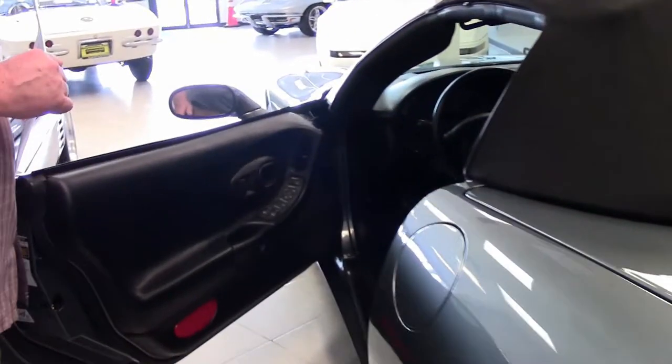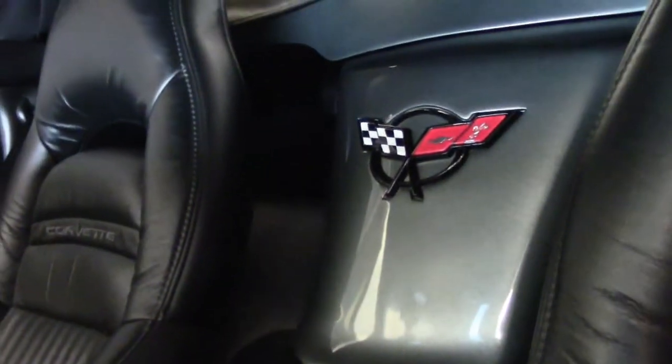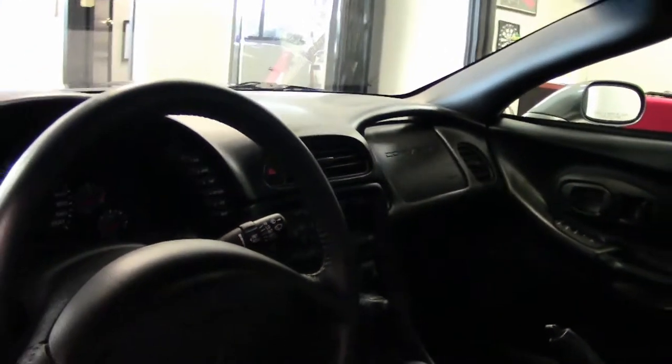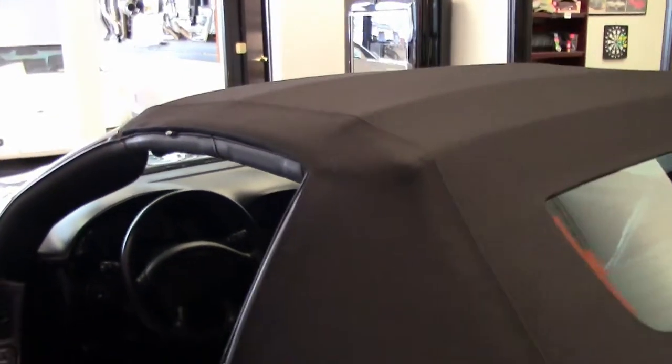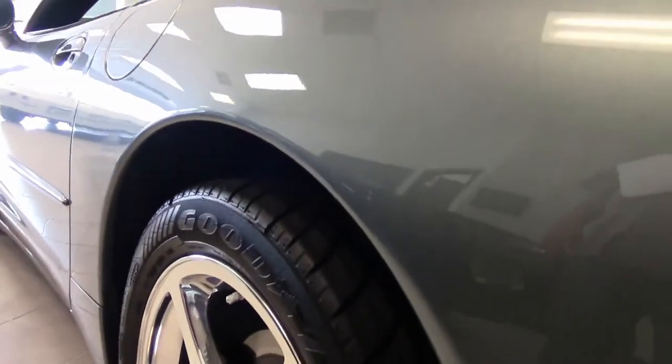Taking a look at the interior — what you would expect of a 9,000-mile car — it is absolutely perfect in every way. You can tell the car was garaged for all of its life because of the condition of the rubber and the seals. The canvas top is virtually brand new with no stains, and the leather interior, carpet, steering wheel, and dash all look to be showroom fresh.